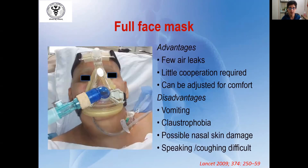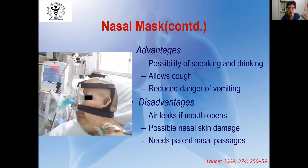The most commonly used NIV interface is the full face mask, which is associated with fewer air leaks but is difficult to tolerate. Disadvantages include risk of aspiration if vomiting occurs, claustrophobia, and possible skin damage; speaking and coughing is also difficult. The nasal mask, on the other hand, allows the patient to speak, eat, drink, and cough effectively, with a reduced danger of aspiration. However, the main disadvantage of the nasal mask is that if the mouth is kept open, air leaks occur and the beneficial effect of positive pressure is lost.